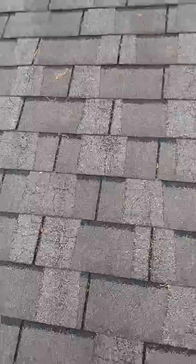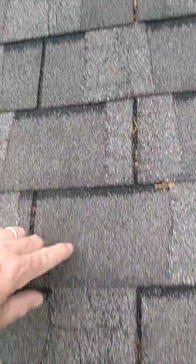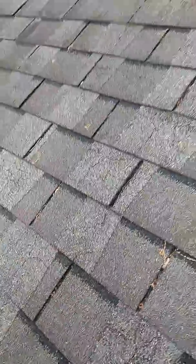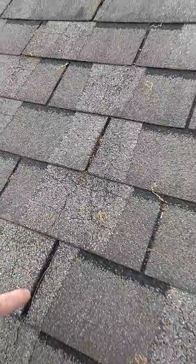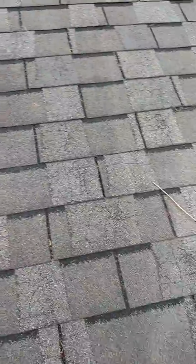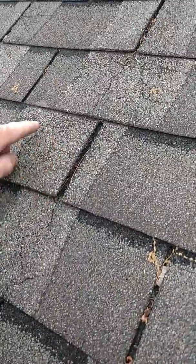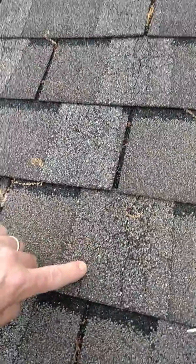But when you get up close you'll notice these cracks and crevices in the shingles — all these flaws. This is an example of a roof suffering from most likely a manufacturer's defect. There were certain brands that had problems with this. The shingles are curling, cracked, with crevices.